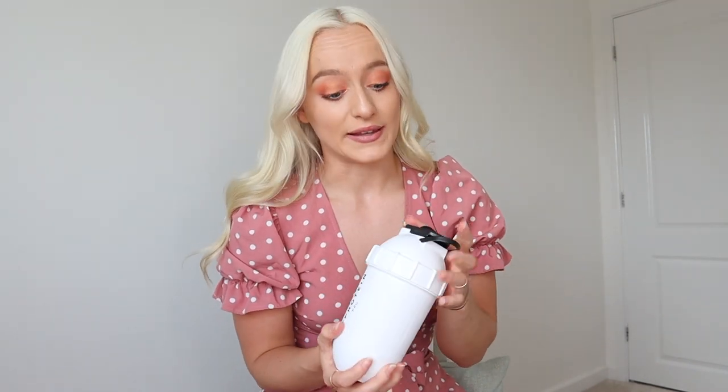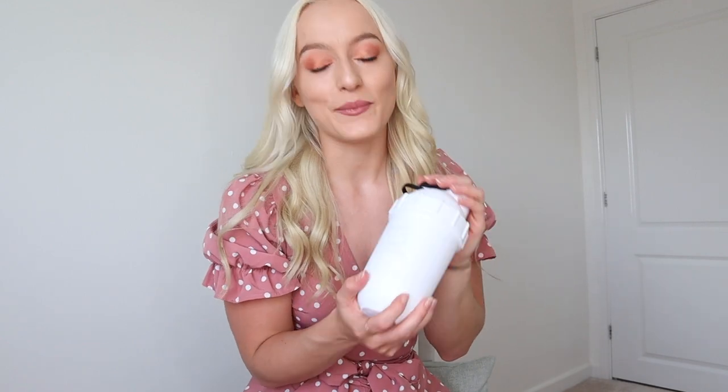I also wanted to mention — because you'll probably ask — it doesn't have the silver ball inside. It doesn't need it because of the new shaker technology in this design. It's designed to shake and even blend soft drinks without the silver ball, so just in case you were wondering, that's why it doesn't come with one.